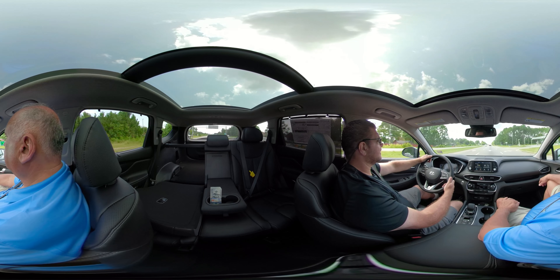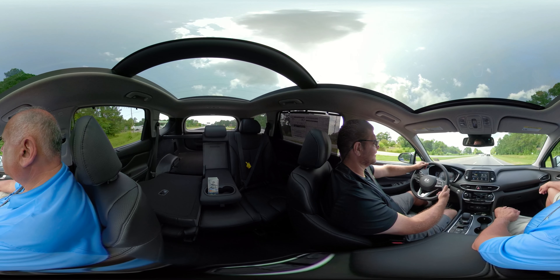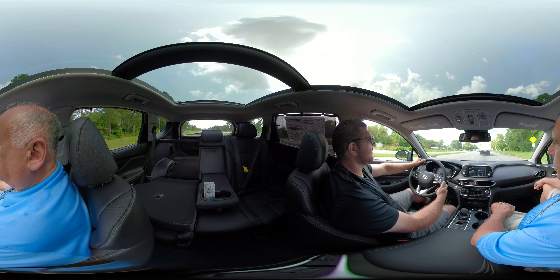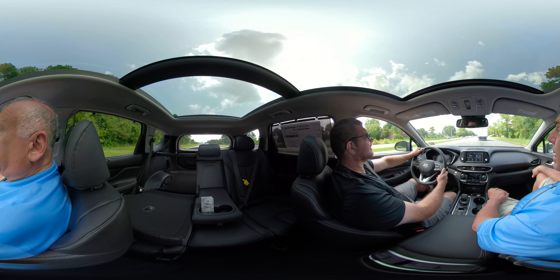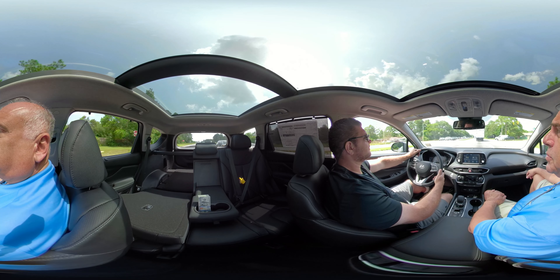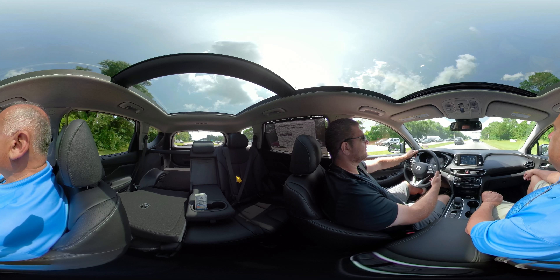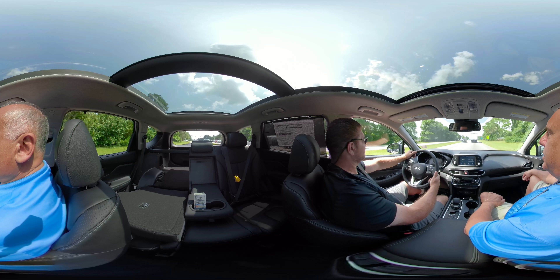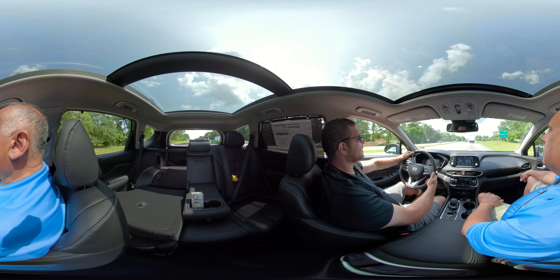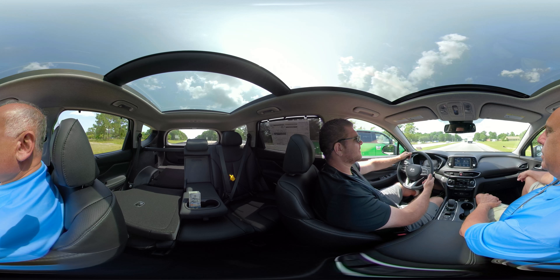It's holding the higher RPMs right now. With sport mode I can kind of feel it — it wants to get up and launch. As you know, there's comfort, sport, and eco. Eco is amazing for around town, and sport is great for getting on the interstate if you want some extra punch. When you get out on the I-40, just put it in comfort mode and you'll get great gas mileage. With the 8-speed in sport mode you can feel the shifts a little more, but previously you don't feel them at all.